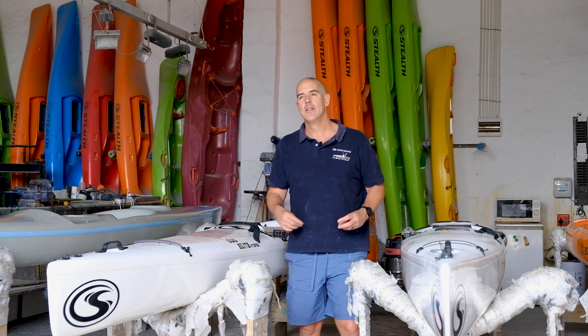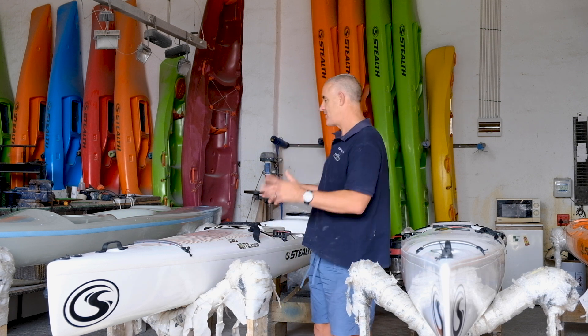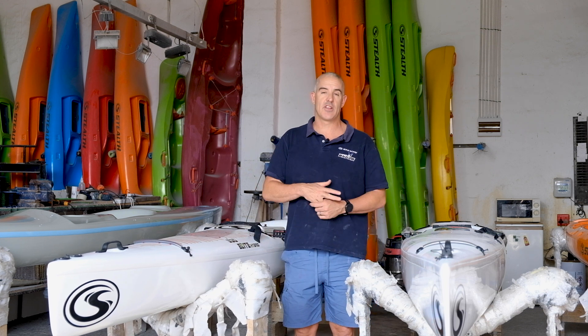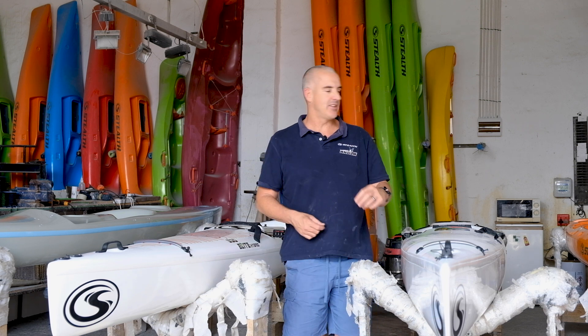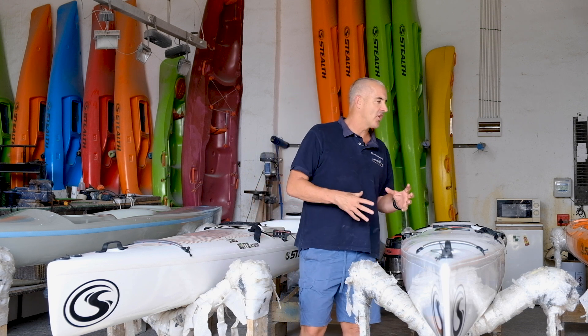The first thing is we're not here to do a run-through of each kayak and the features. We have walkthrough videos of almost every — actually every single kayak in our range on our channel, which tell you about every fitting and every feature of the specific kayak. But today we're going to be touching on how to choose a Stealth kayak.